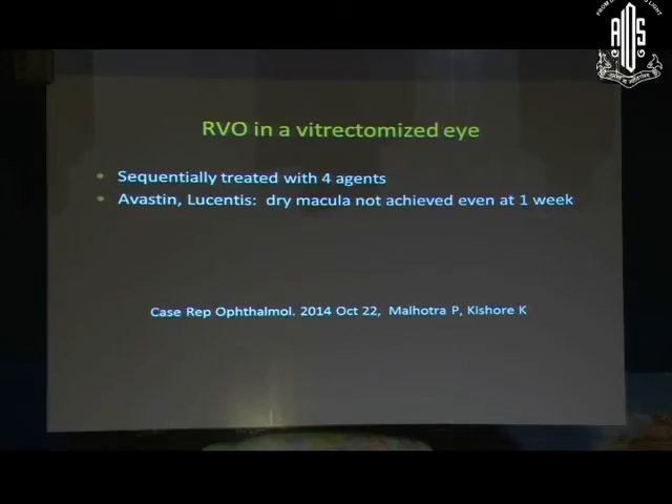In a vitrectomized eye, which is not an uncommon situation nowadays, if you have to treat, which is the drug of choice? Avastin and Lucentis did not give a dry macula even at one week after injection. Aflibercept was able to keep the macula dry for five weeks and steroid for seven weeks. So these are your choices in a vitrectomized eye.